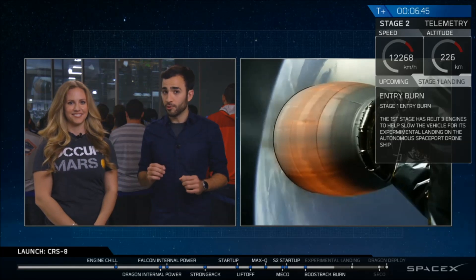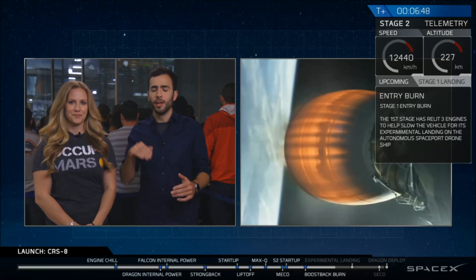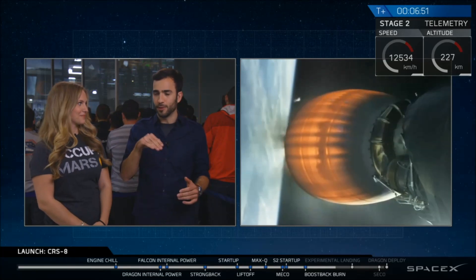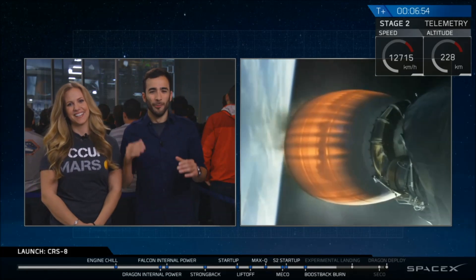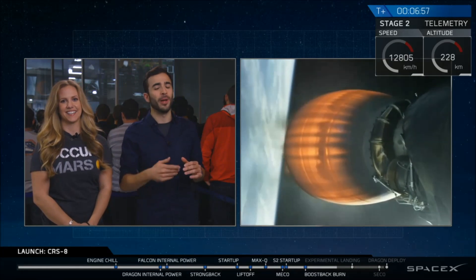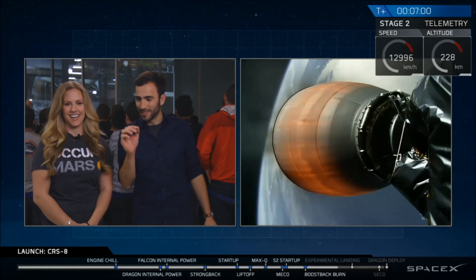We're just about to go into the re-entry burn of the first stage. This is when the first stage slows itself down just before it hits the thick part of the atmosphere so it doesn't damage itself. Once the re-entry burn is complete, we wait for the landing burn, and you'll actually be able to see the landing burn as it comes down to the ground.